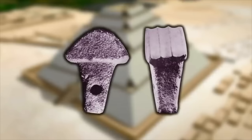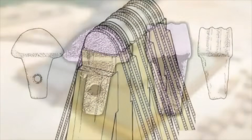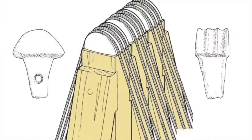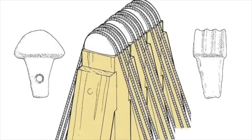Whatever it was used for, it is a piece of ancient Egyptian 4th dynasty technology. It was made from hard stone for a reason. It has three grooves and a hole for a reason. It is clearly a functional tool, carefully crafted with a specific purpose.